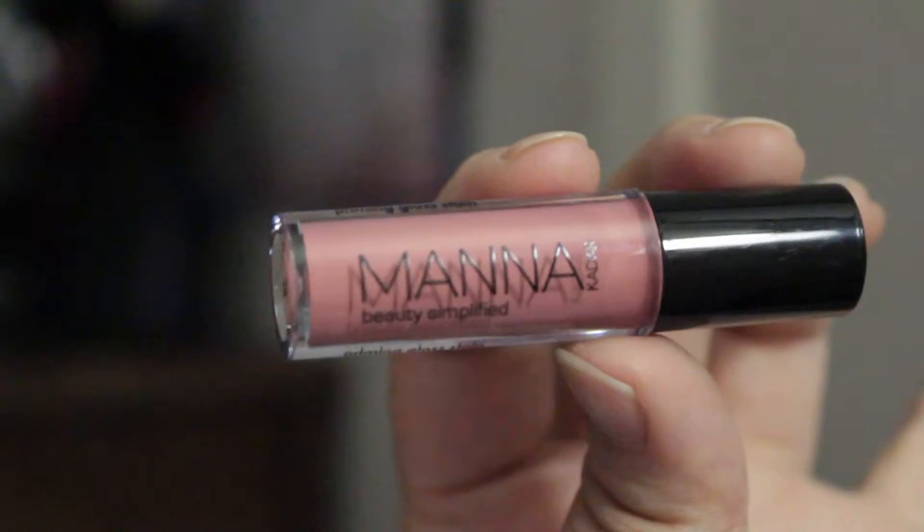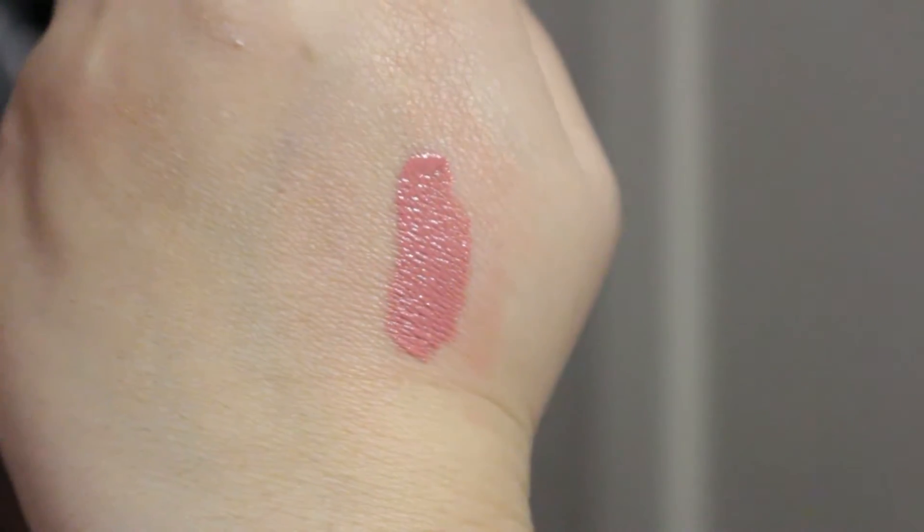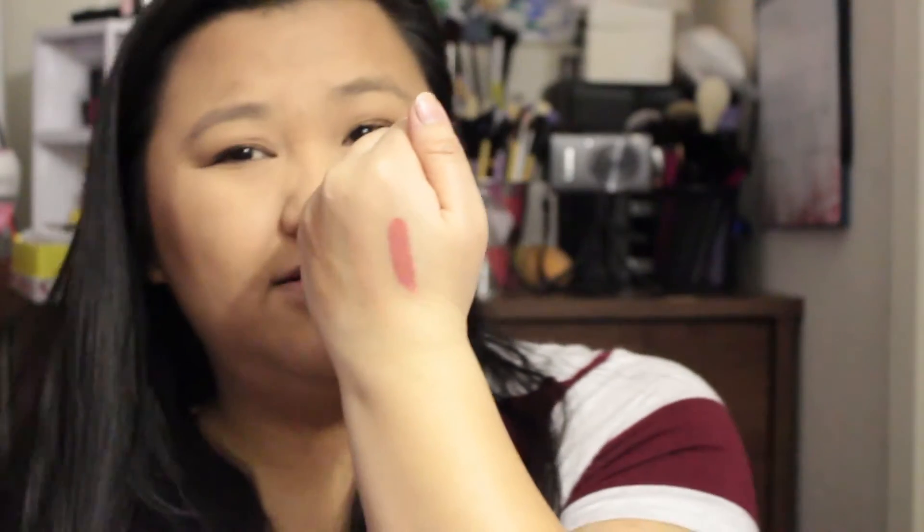Next thing is this — Manna Kadar Cosmetics Lip Lock Stain in Rosette, full size, $24. It's a primer, lip stain, and gloss in one wand. This innovative product ensures that your lips are lusciously hydrated and smooth all day while delivering long-lasting pigment. Let's open it and see if I like the color. It doesn't smell like anything — this is a really pretty nude, I guess, for me. Let's put it on!